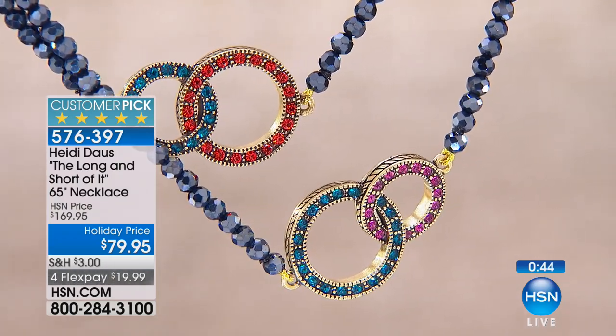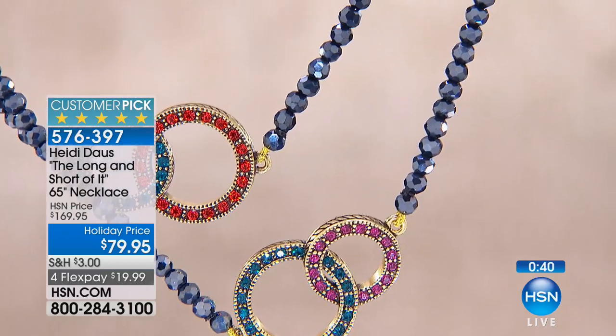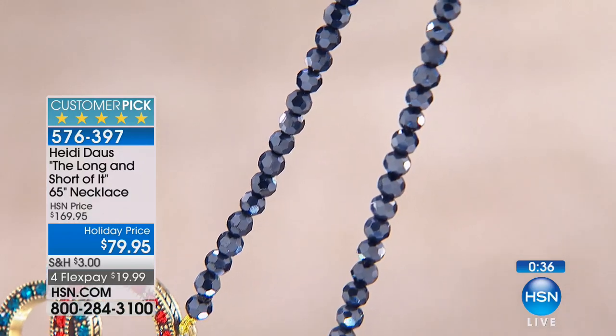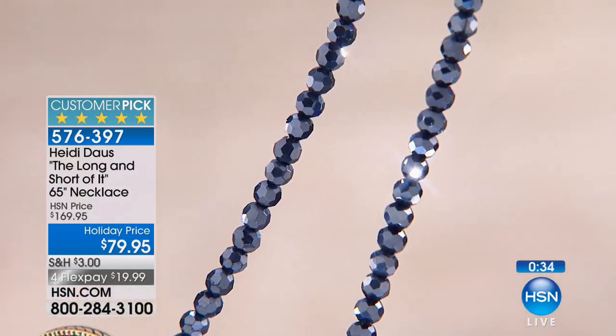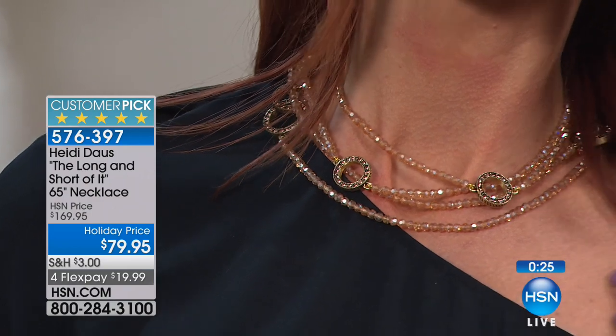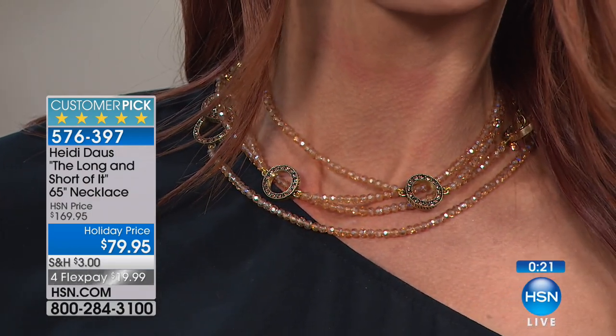There's your beautiful multi — you can see the hematite is a navy hematite. We're going to wrap this one up. If you are on board, it's a huge customer pick at $169. We're doing it today for $79, so you are actually saving more than you're spending. I know we're moving quickly, but we only have one more show with Heidi later tonight, so we're trying to show you as much as we can. We need to show you one of the most...